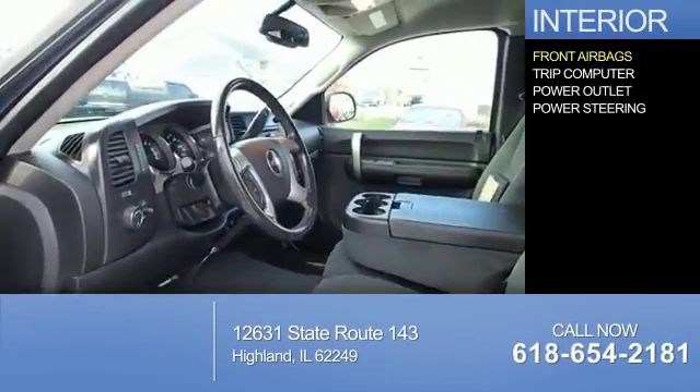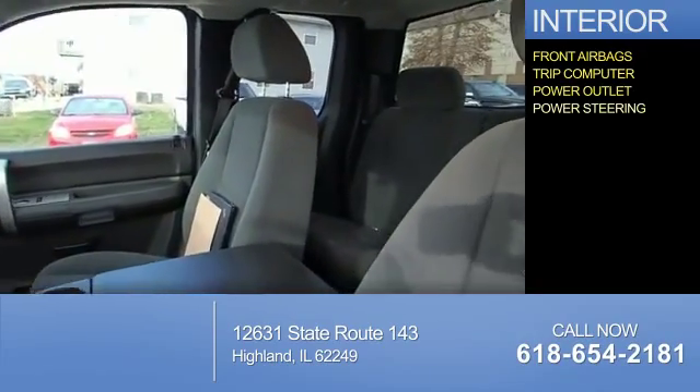Inside you'll find front airbags, a trip computer, power outlets, and power steering.